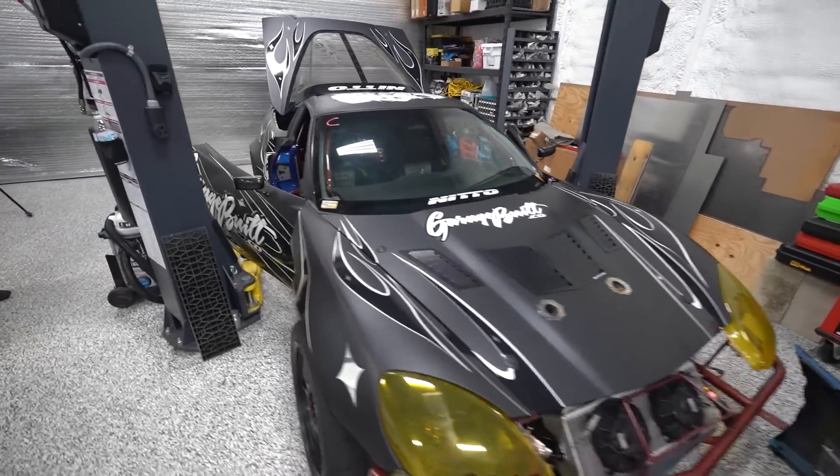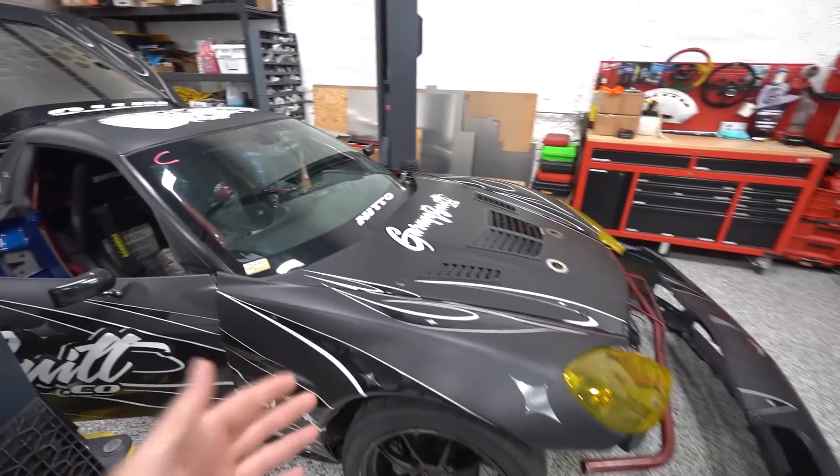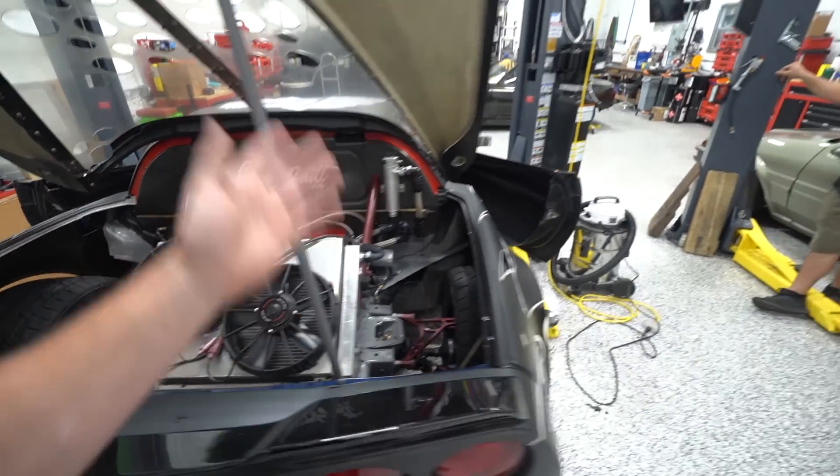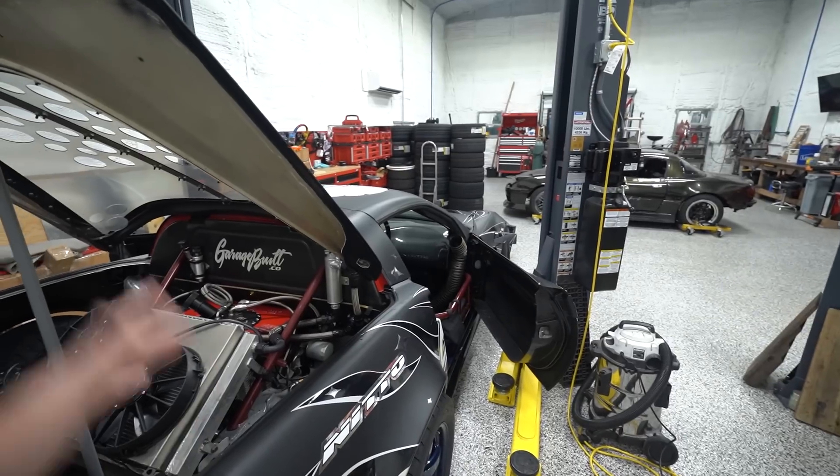We've got upgrades throughout the whole car — some suspension stuff, some chassis stuff, some aesthetic stuff that's also functional. We've managed to go to the last two events and not even take the hood off the car, but the better we can make it the more we can focus on driving and having fun. Point is, we've got a long list of things to do and this is going to take us some time.